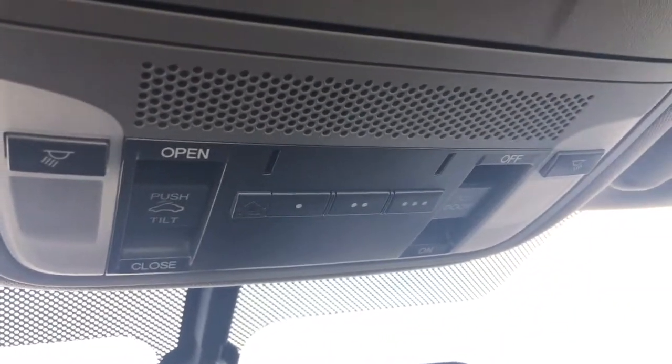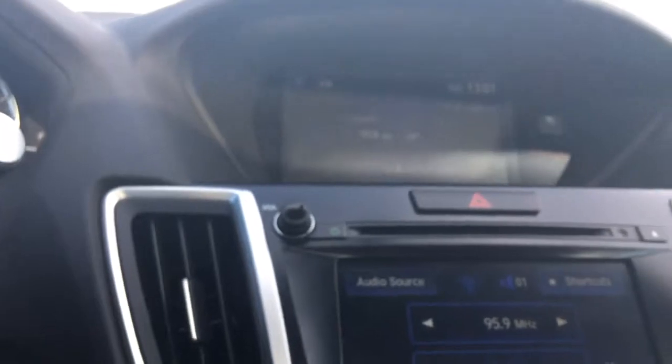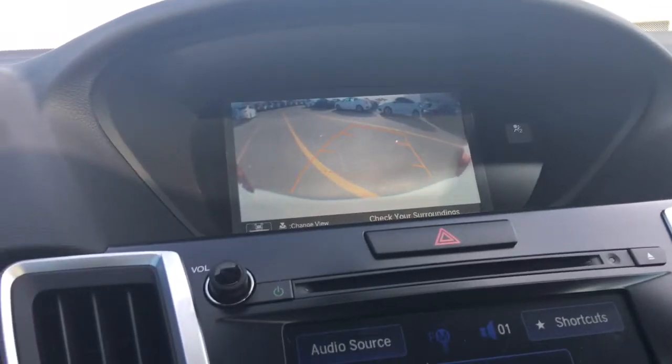Looking up, we've got our sunglass holder and HomeLink home remote system. We have our buttons for the light controls as well as the power moonroof — just a massive power moonroof letting in all the sunshine you need. We've also got illuminated vanity mirrors for driver and passenger. And another fun trick with these screens: whenever you throw it into reverse, up pops your backup camera with dynamic guidelines so you know exactly where you're going.